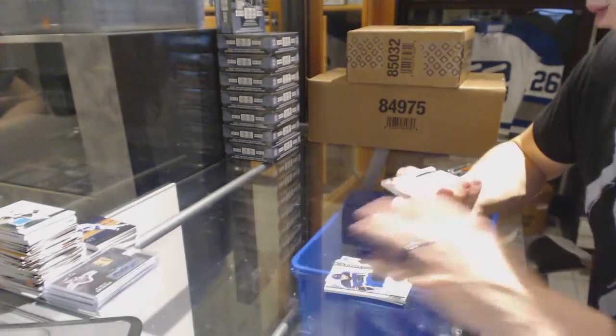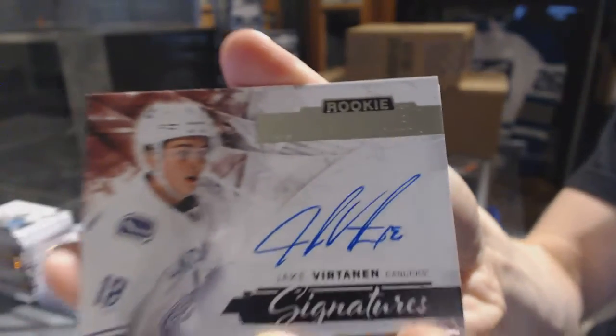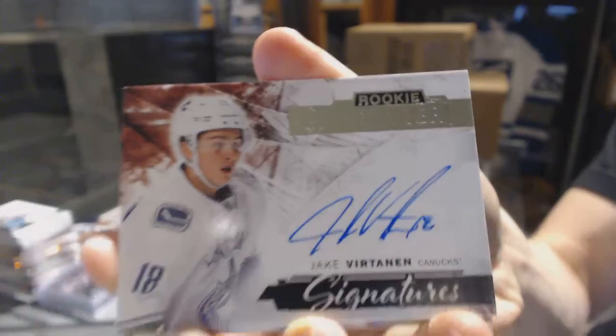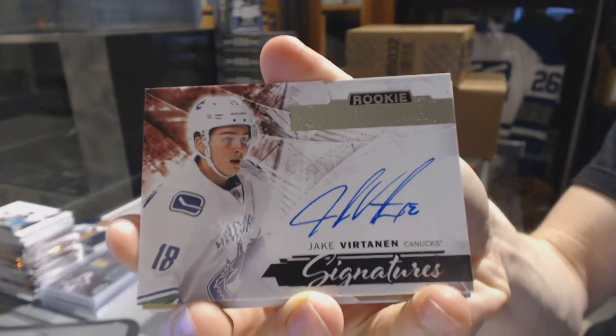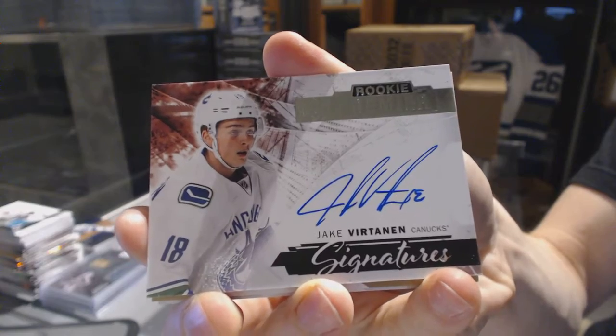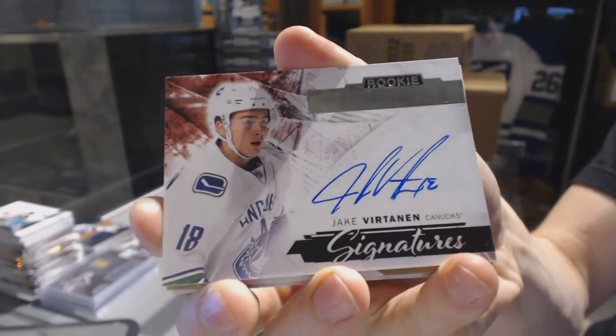We've got rookie signatures for the Vancouver Canucks — Jake Virtanen.